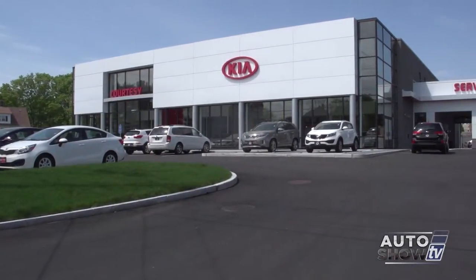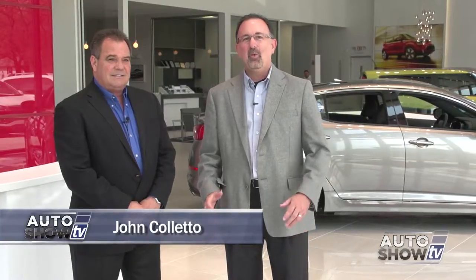Good morning. Welcome to Auto Show TV. I'm John Coletto. How nice is this? It's the brand new home of Courtesy Kia in South Attleboro. And this morning on Auto Show TV, we get the tour. General Manager Steve Silva, congratulations. The place is fantastic.